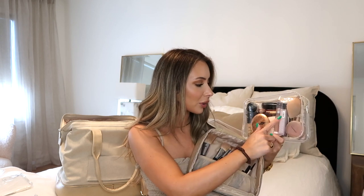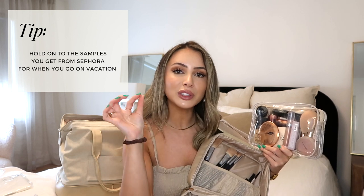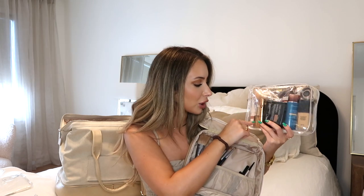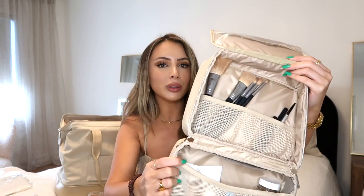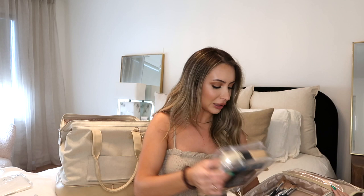I also have my cream bronzer, a lip gloss, a travel-size mascara — which is a tip: save your samples of things you love for when you travel — a blush, another cream blush, a lip oil, and my beauty blender. In the back compartments I have my brushes, and on the other side I have my lip pencils and eyeliners. I've really narrowed down my makeup routine so it all fits nicely.